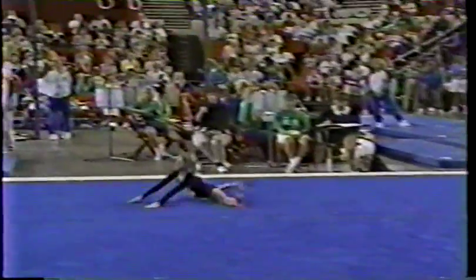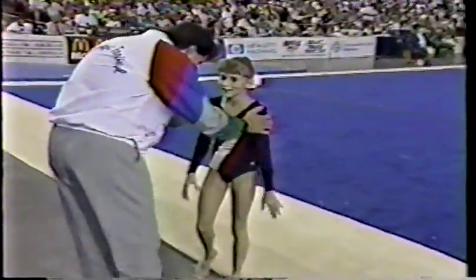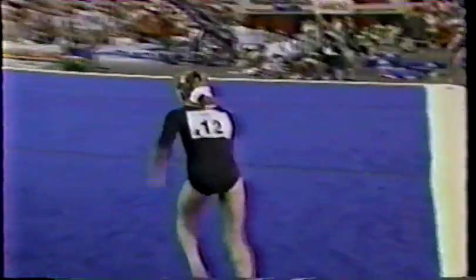Last tumbling run — the double back. Oh, no. I thought she was in trouble coming off on the takeoff. Very slow getting her arms up into that double back. Had trouble on the rotation. That's so unfortunate. She had a great routine up to that point. This could very likely cost her the overall championship.